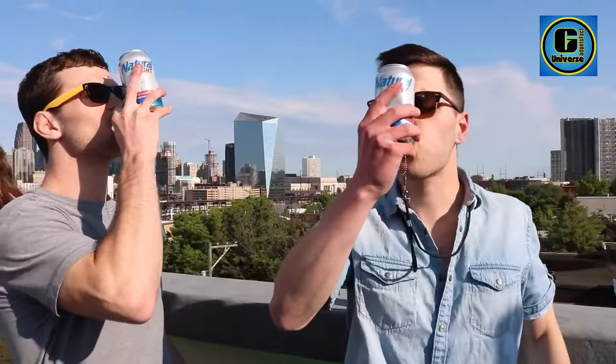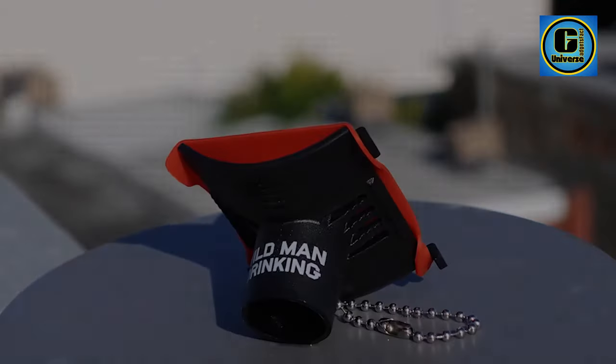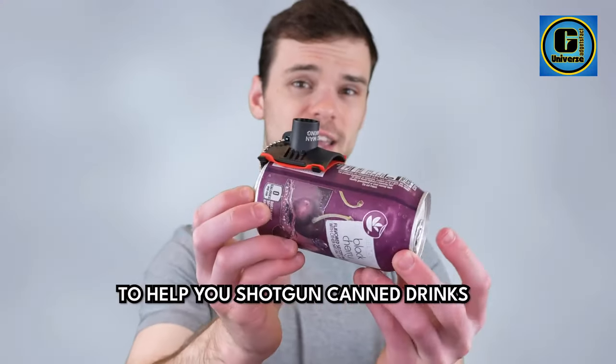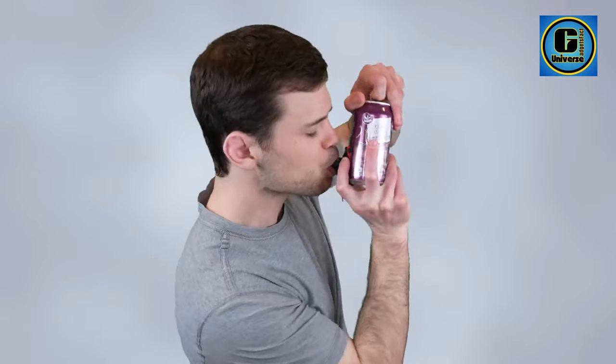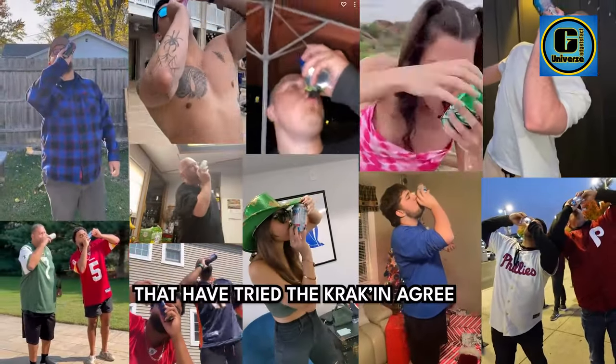The Kraken works on all cans — soda, energy drinks, iced tea, seltzer, and canned water — as proven in the viral 'Will It Kraken' series on TikTok, YouTube, and Instagram. The portable and durable design makes the Kraken the perfect party tool to take with you everywhere you go. Fits in a pocket, toss in a bag, or clip on a keychain.